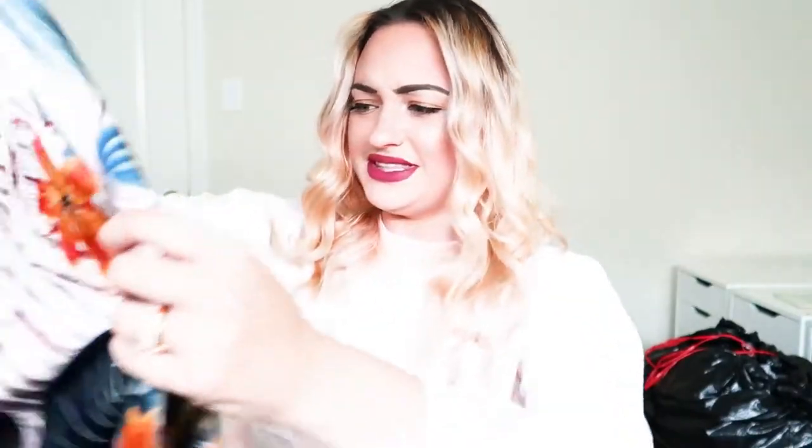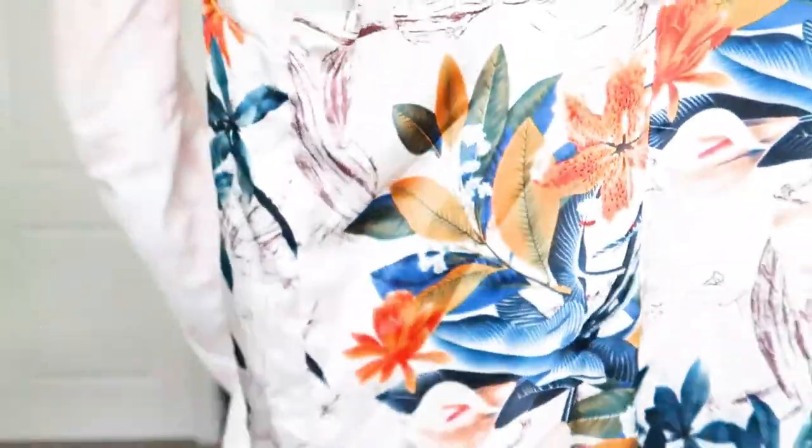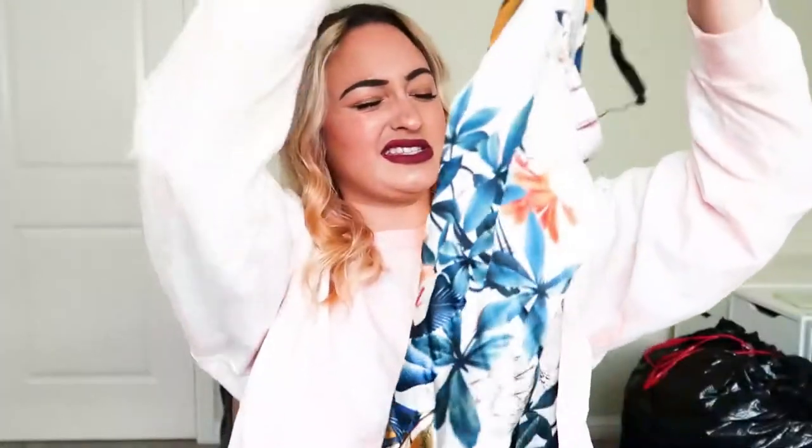More stuff here — not really sure of the brand, but this is actually really pretty. I might just list it unbranded because it's a really nice satin — sateen fabric.